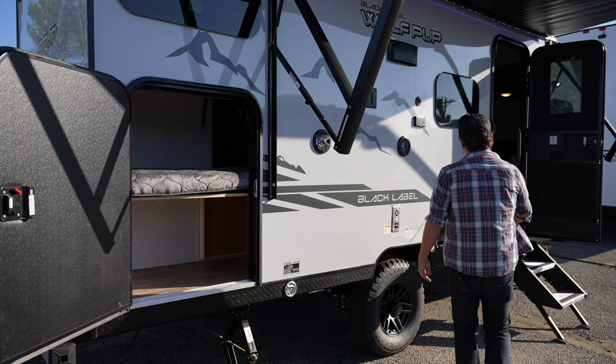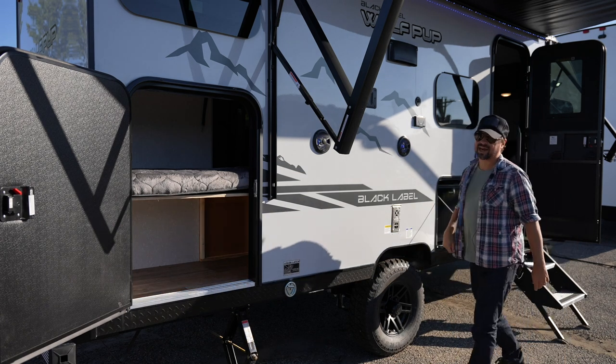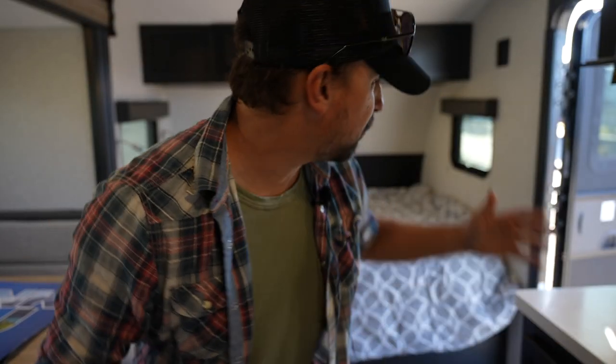Also down this way you've got a fridge on the outside — very cool access to that as well. Whenever you walk in the front door of this unit, you're going to see a bed to your right and a kitchen and a living area to your left.